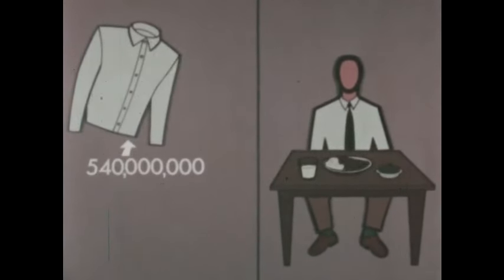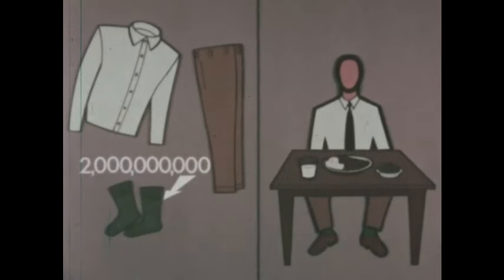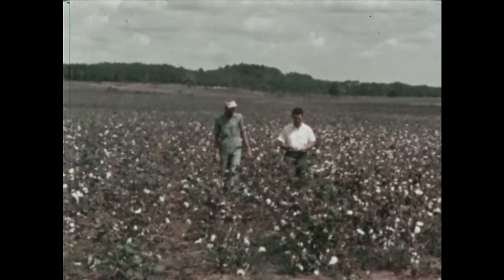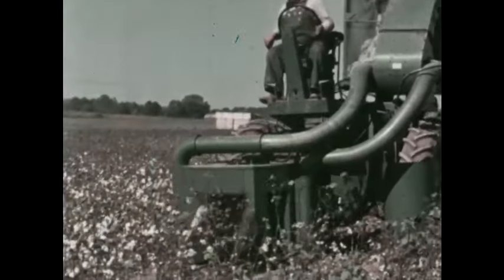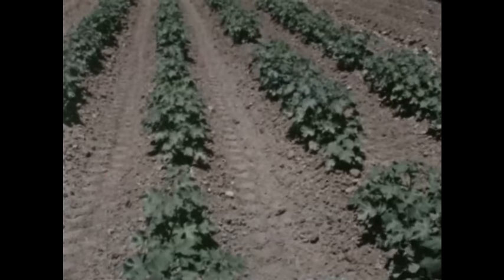We constantly need clothing too. For example, in one recent year, Americans used 540 million shirts and blouses, 240 million trousers and skirts, 2 billion pairs of socks, and 620 million pairs of shoes. Raw materials for such clothing also come from the land. We grow cotton as the raw material for some cloth. Cotton is a subtropical plant that grows well on land with rich soil, warm weather and plenty of moisture — the same kind of land on which we might plant vegetables. But we choose to plant thousands of acres of cotton for clothing, both on lands where there's plenty of natural moisture and on those lands which we must irrigate.